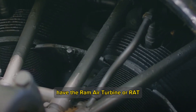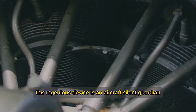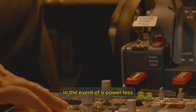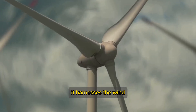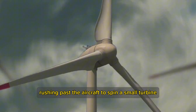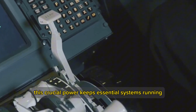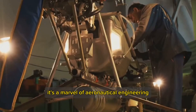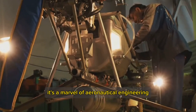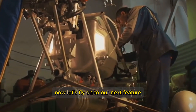At number 9, we have the Ram Air Turbine, or RAT. In the event of a power loss, the RAT automatically deploys, acting as an emergency power source. It harnesses the wind rushing past the aircraft to spin a small turbine, generating electricity. This crucial power keeps essential systems running, ensuring the pilot retains control during critical moments — a marvel of aeronautical engineering.